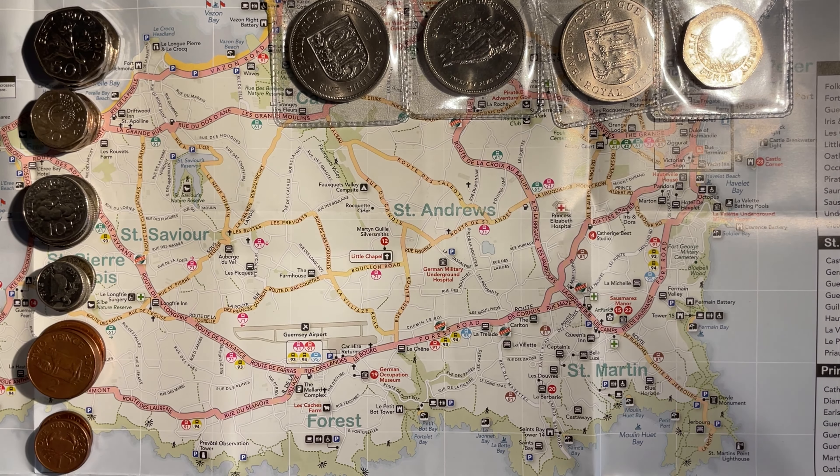Hello everybody and welcome to another episode of Bungle Collects. Lady M and I have been coin hunting in Guernsey — that's the Guernsey map there. We're going to do £250 worth of 50 pences that we got out of the NatWest Bank over in Guernsey, and this is coming from the Premier Inn, all the glamorous of places.